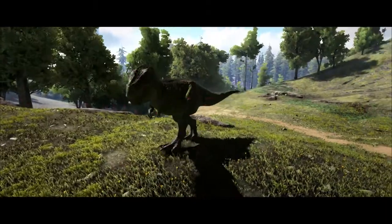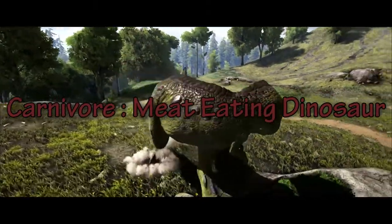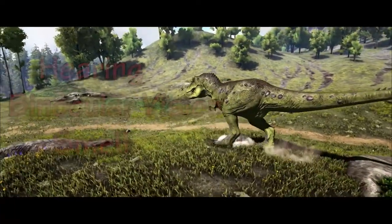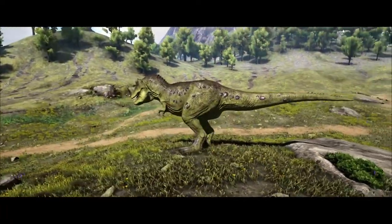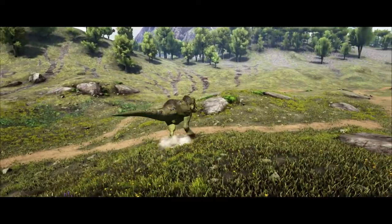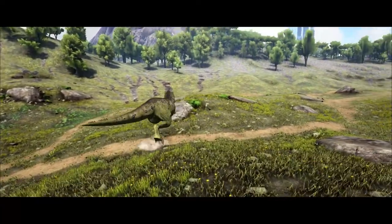Tyrannosaurus rex was a carnivore, a meat-eating dinosaur, and had incredible senses: hearing, binocular vision, and smell. New research has suggested that T-Rex acted as both a predator and an opportunistic scavenger, making excellent use of these senses to give the dinosaur the best chance of avoiding starvation.